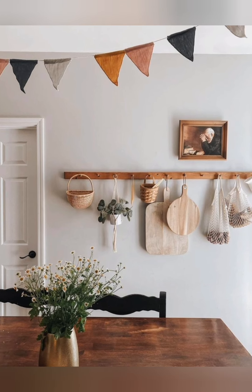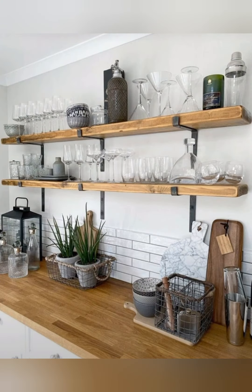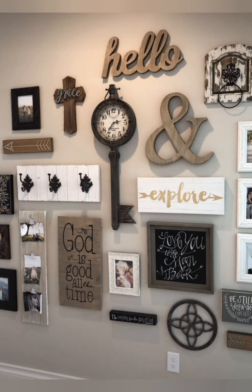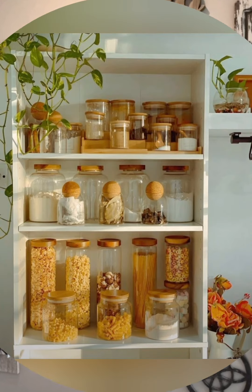White, cream, light gray, and pastel shades are great choices. Maximize natural light by using sheer window treatments or leaving windows uncovered.